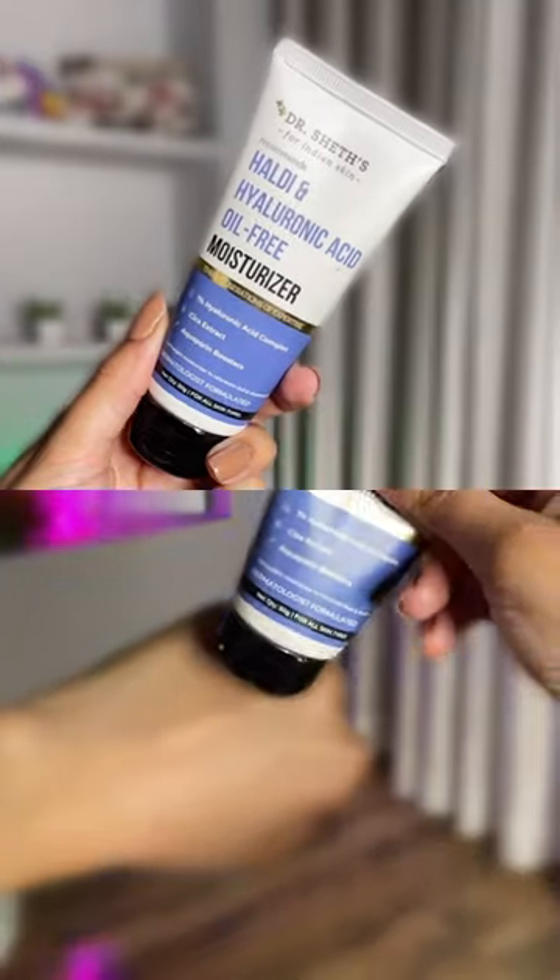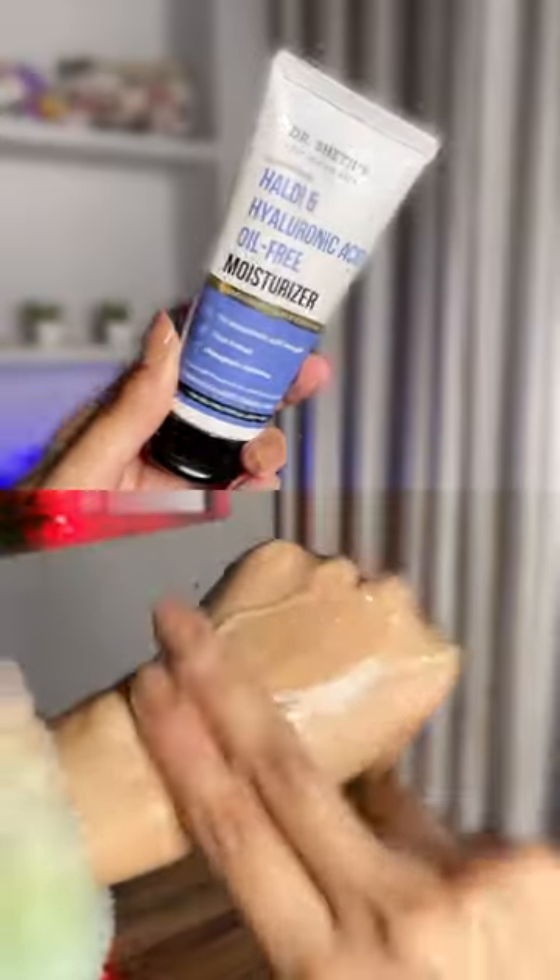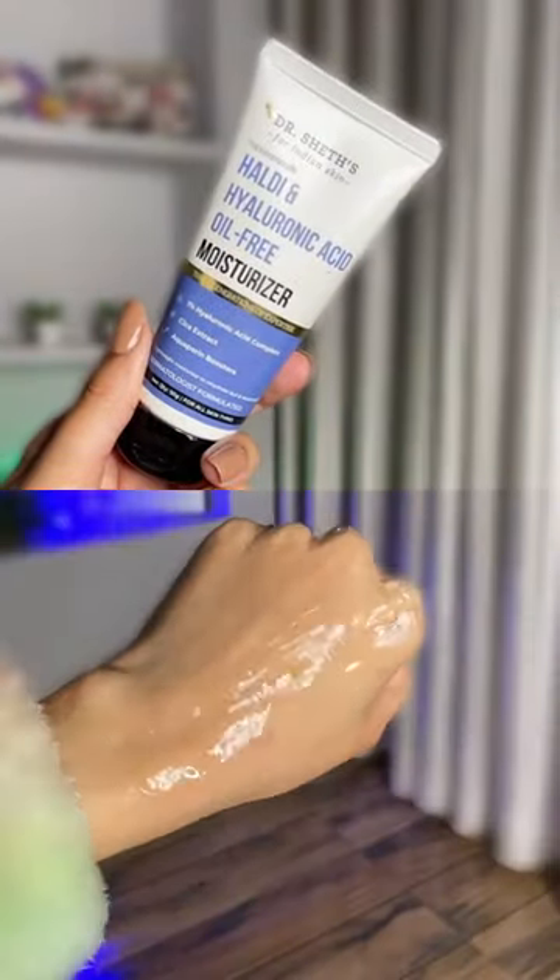This Haldi and Hyaluronic Acid Oil-Free Moisturizer is perfect for super oily skin people, especially in summers. If you have greasy skin and you don't want that chip-chip poly-moisturizer, just try this one. The gel-based texture of this one is just amazing.